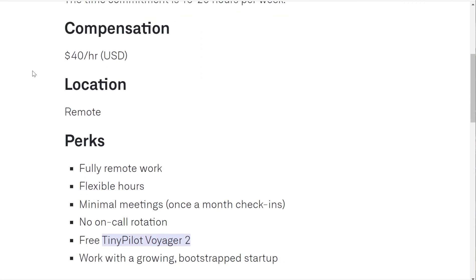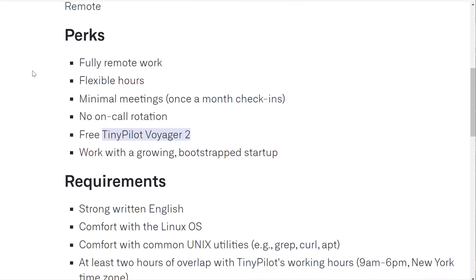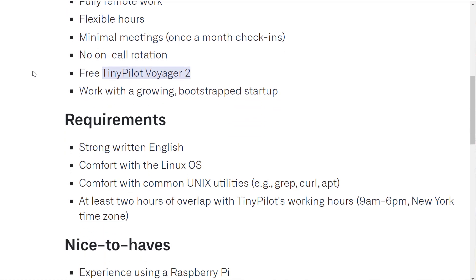It's 10 to 20 hours per week at $40 per hour, fully remote with flexible hours, minimal meetings, no on-call rotation. You also get a free TinyPilot Voyager 2, and you'll be working with a growing bootstrapped startup.